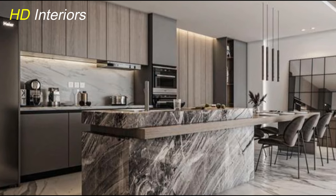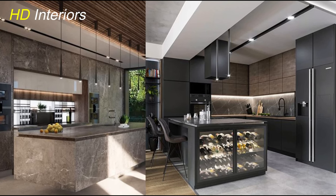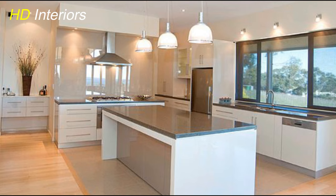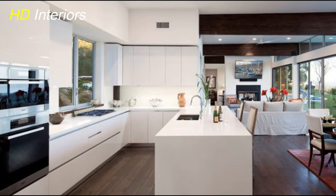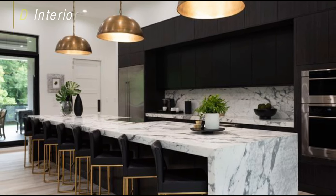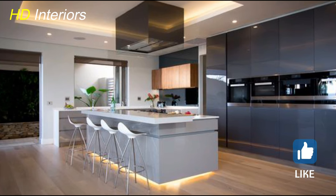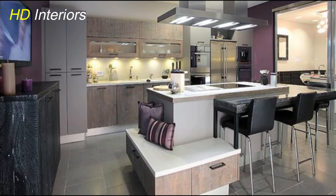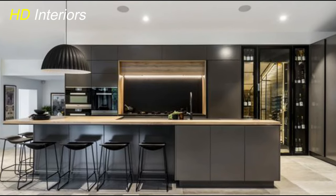Stay tuned because in the next section we're shining light on the key to a luxurious ambience — the art of lighting design. Layered lighting is like creating a symphony of illumination in your kitchen. Think pendant lights over the island, under-cabinet lighting for those midnight snacks, and recessed lighting to showcase your culinary creations. Consider the ambience you want to create — warm, inviting light can make your kitchen feel like a cozy haven, while bright task lighting ensures you can chop those veggies with precision.